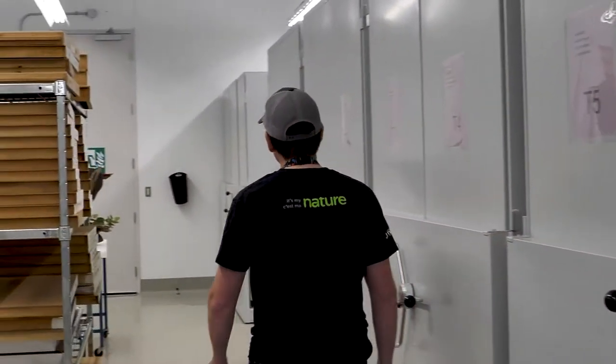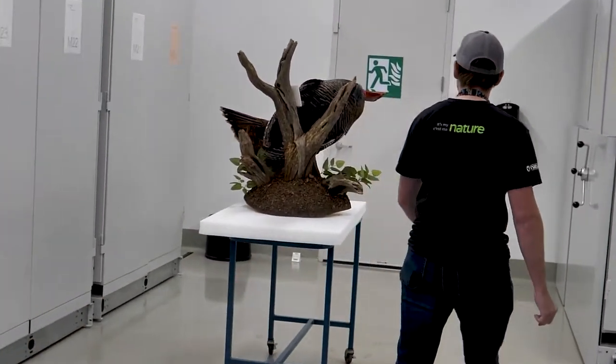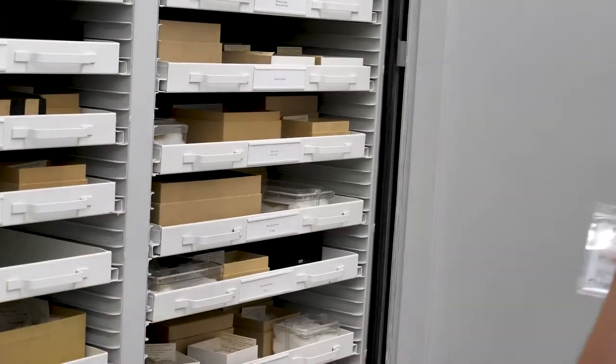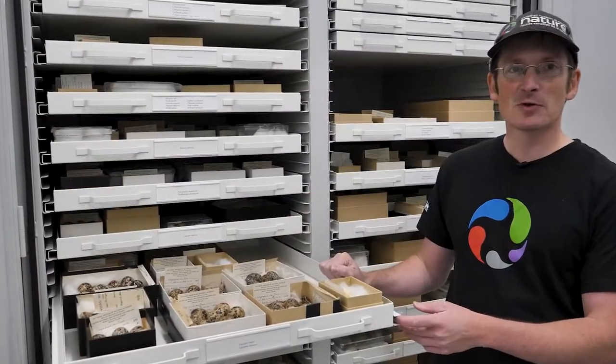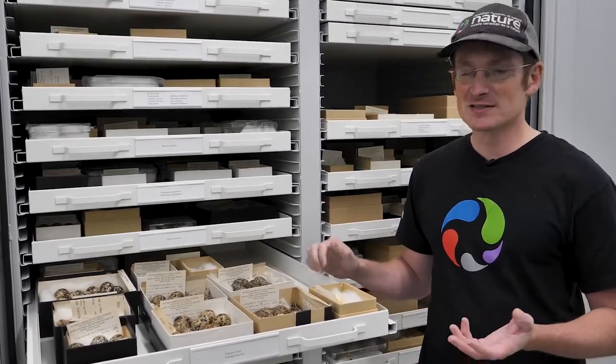So right now we're heading off to the egg collection, which is hidden in the back right next to the turkey. Here at the Museum of Nature we have a fairly sizable egg collection. It covers most Canadian species and we also have a bit of exotic stuff as well.